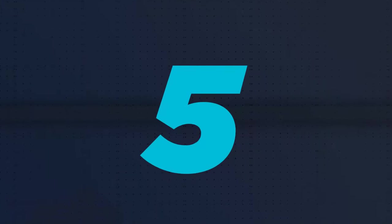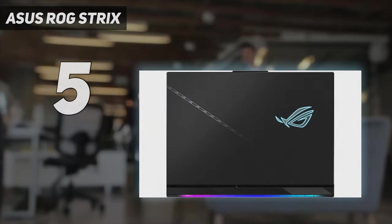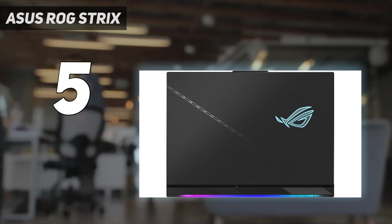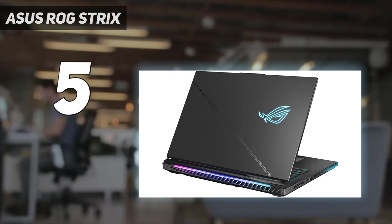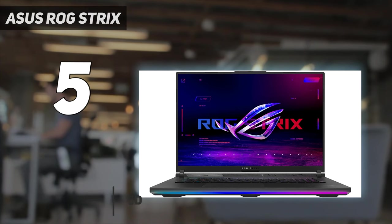Starting at number 5: the Asus ROG Strix. When it's time to game — and I mean really game, like obliterate everything in the level with wild abandon — look no further than the Asus ROG Strix SCAR-18.